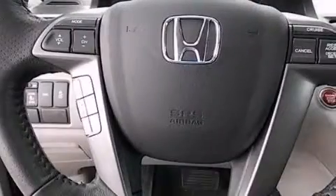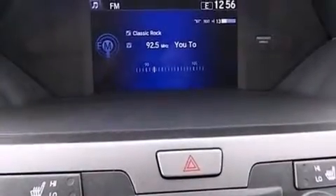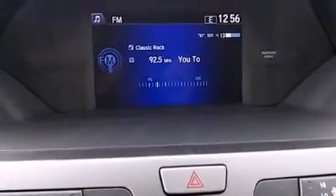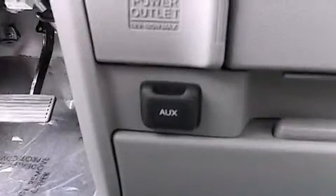Features include keyless ignition, alloy wheels, traction control and stability control systems, side impact airbags, air conditioning, cruise control, full power accessories, privacy glass, and heated seats that can warm you up in seconds, keeping you and your passengers comfortable the whole trip.